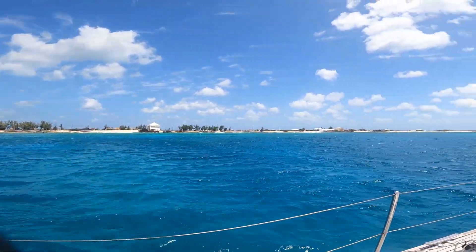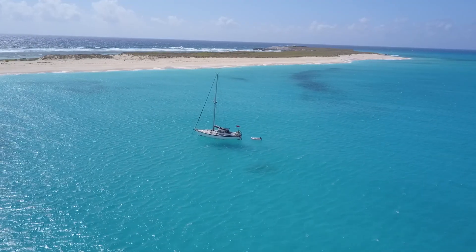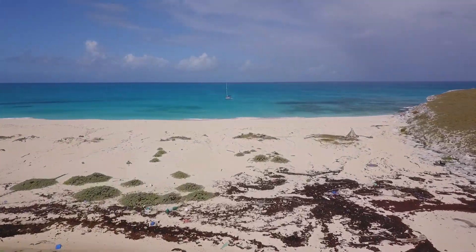Just sailing south past Salt Quay, heading down to Big Sand Quay. Big Sand Quay was absolutely wonderful. It's an uninhabited island and we spent some time walking along its shores taking in the scenery.